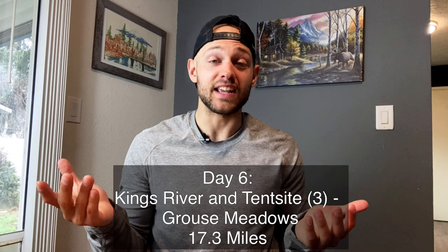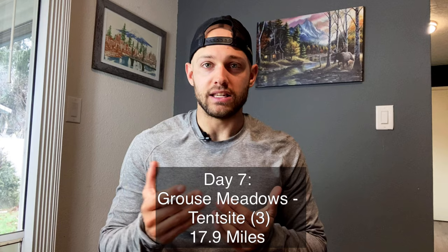Day six I went from Kings River to Grouse Meadows — one of my favorite campsites. I actually did see grouse there, which was pretty cool. Mather Pass was super easy on the ascent, but what was tough was the descent called the Golden Staircase. I felt extremely bad for the southbounders coming up it because it took me a while to get down — just a lot of rocks and very rough trail.